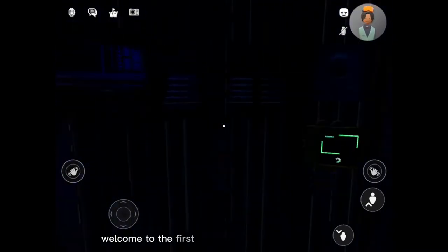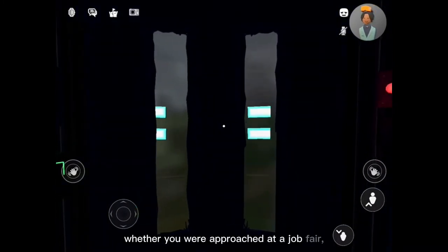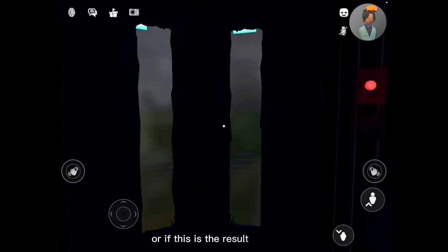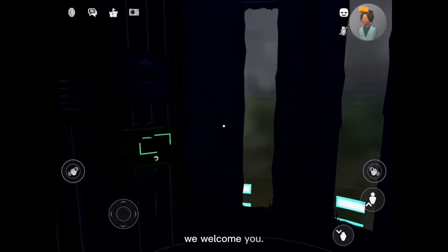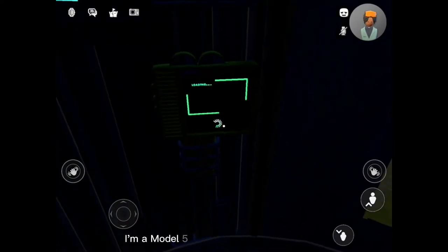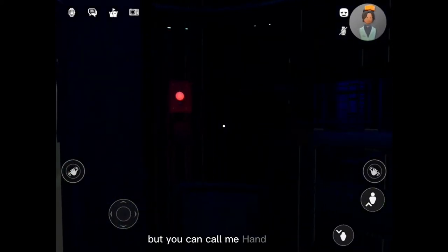Welcome to the first day of your exciting new career. Whether you were approached at a job fair, read our ad in nuts and bolts and hairpins, or if this is the result of a dare, we welcome you. I will be your personal guide to help you get started. I'm a Model 5 of the Handyman's Robotics and Unit Repair System, but you can call me Hand Unit.